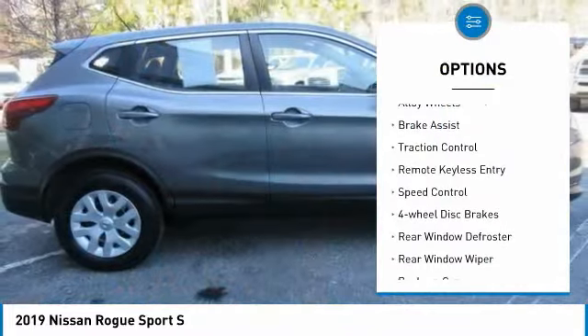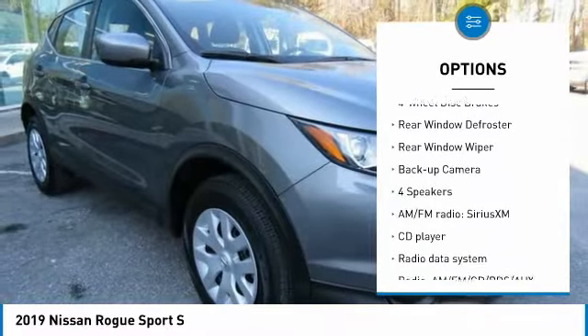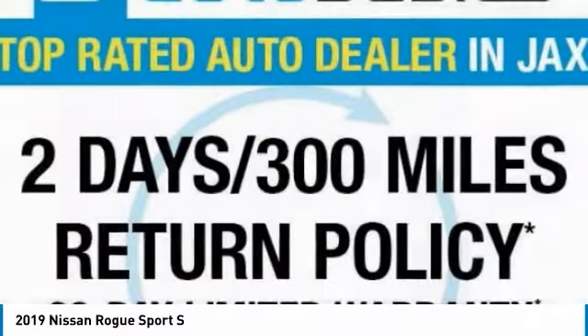Electronic stability control, alloy wheels, brake assist, traction control, remote keyless entry, speed control, four-wheel disc brakes, rear window defroster, rear window wiper, backup camera.